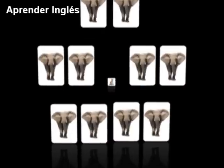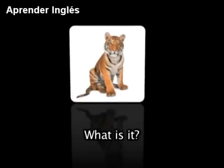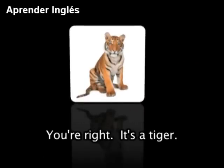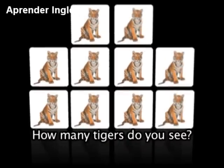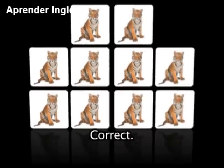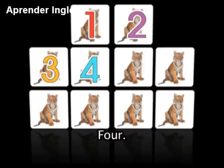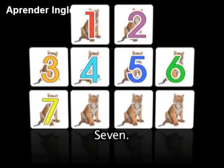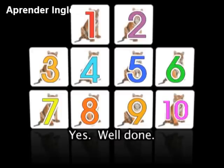Have you seen this animal before? What is it? You're right — it's a tiger. How many tigers do you see? Correct: 1, 2, 3, 4, 5, 6, 7, 8, 9, 10. Yes, well done.